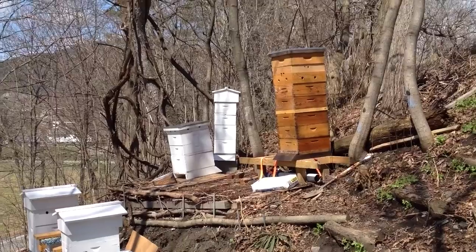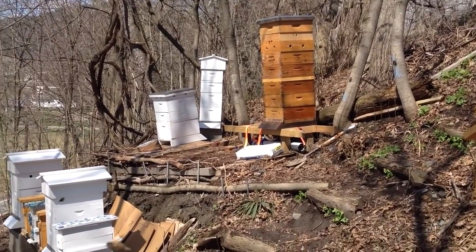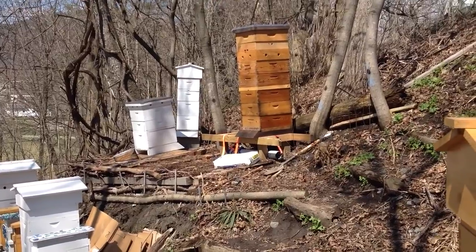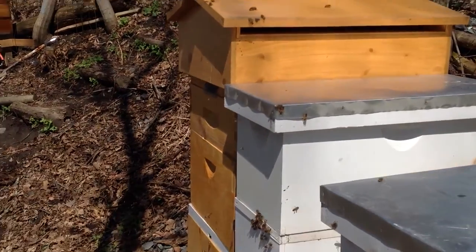You can see a couple of crooked hives over there that I gotta shore up. The spring thaw moved the ground a little bit, so I'll fix them up. Then the Italians will go over there — they'll be coming next week, so I have to get that ready.